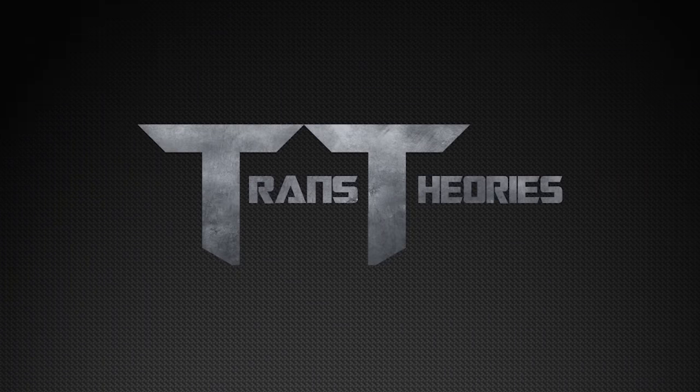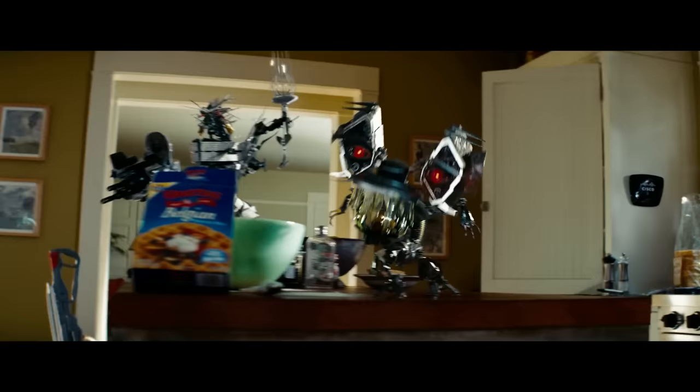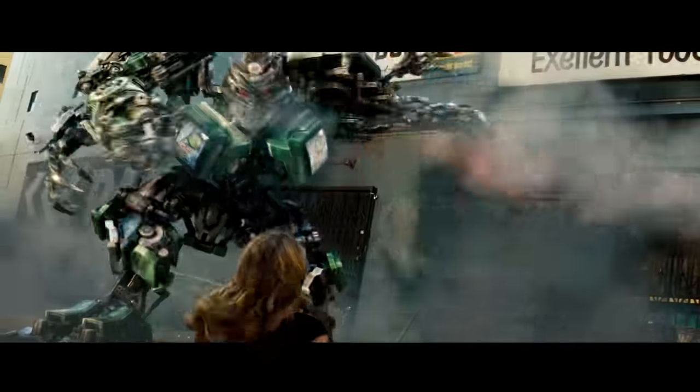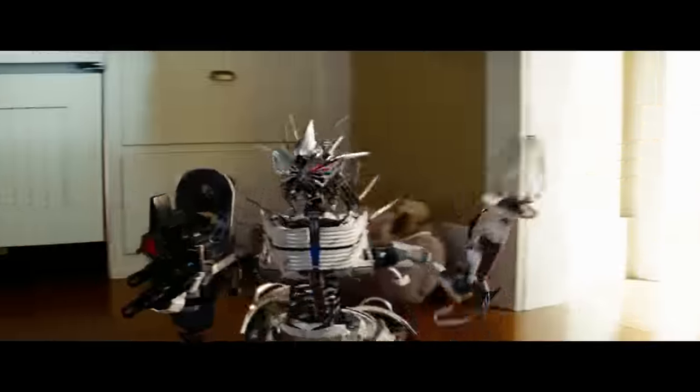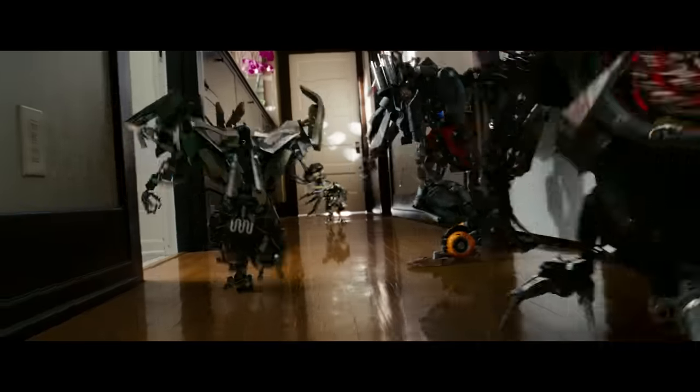Welcome back Autobots and Decepticons and everything in between to another Transformers Theory. Today's is going to be a deep dive into the AllSpark mutations — who they are, how they're created, and what happened to them are all questions that will be examined in this video, in addition to some fun facts and misconceptions about them. A good place to start is to give a brief overview on the AllSpark mutations.